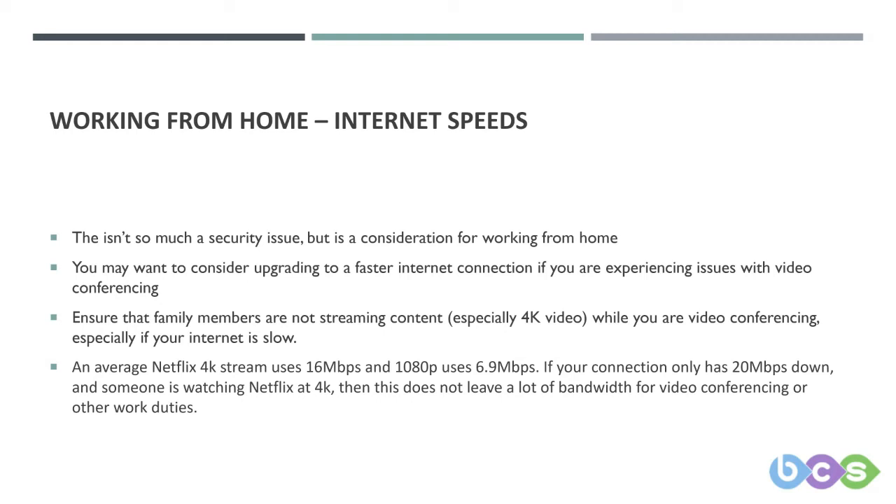To give you an idea: the average 4K stream on Netflix uses about 16 megabits per second, and 1080p HD uses 6.9 megabits per second. So if you've got 20 megabits per second down and someone's watching Netflix at 4K, that leaves you with roughly 4 megabits per second down — you're not going to get too much done with that, especially if you've got other people using it as well.